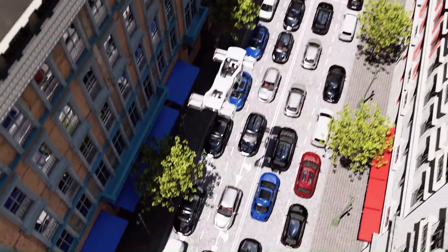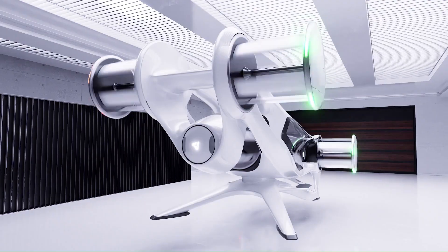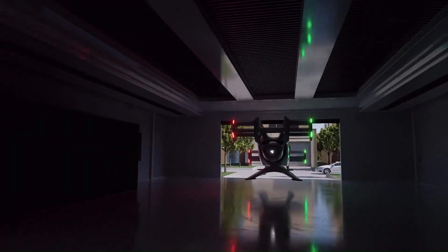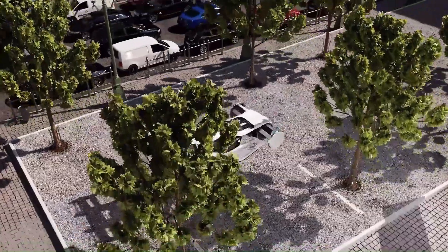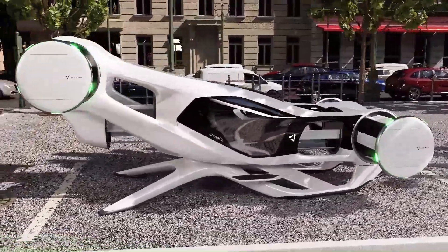Its compact design and encapsulated moving parts ensure passenger safety and environmental friendliness. Whether you're commuting to work or exploring new areas, the CycloTech Cruise Up is built to make your journey smooth and enjoyable.